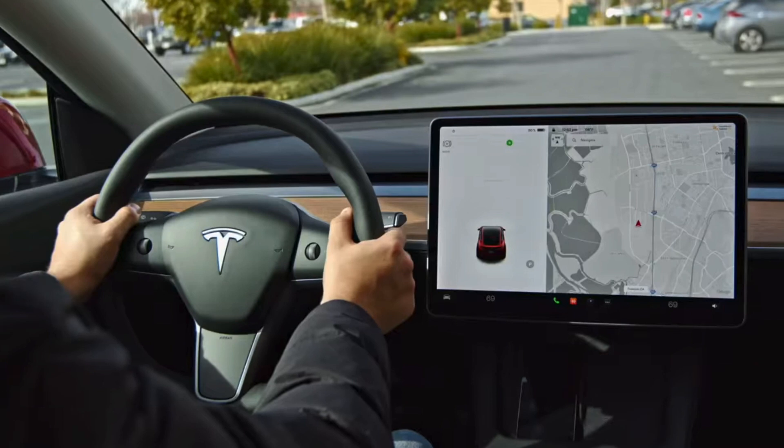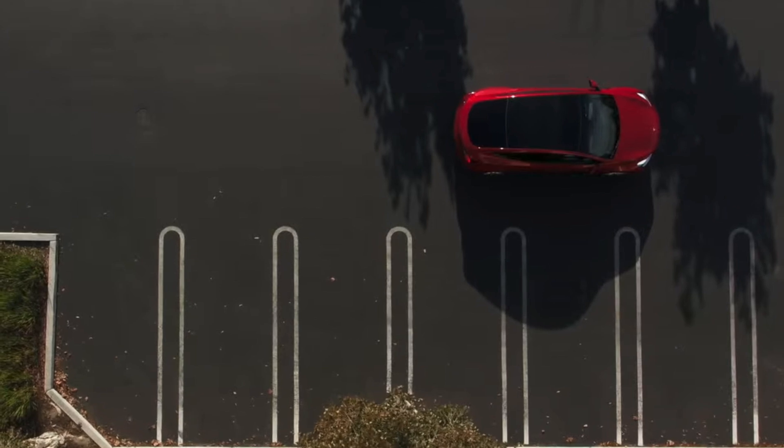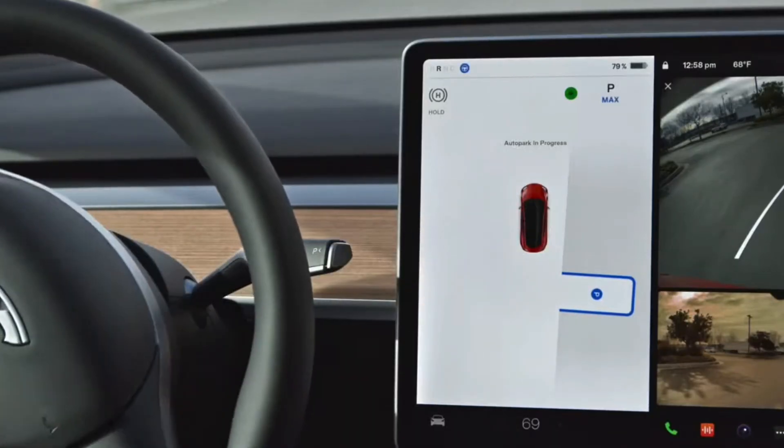If you've been following my channel, you know how I feel about the overall Tesla Vision system. Tesla knows we need a front bumper camera, I know we need a front bumper camera, and pretty much the whole world knows we need one to cover that blind spot. It's going to start with the Cybertruck, then the Model 3 Highland in North America, and eventually all other models. The potential features that this single camera can add is huge — things like Smart Summon, Auto Park, and 360 bird's eye view are all possible once they add that front bumper camera.